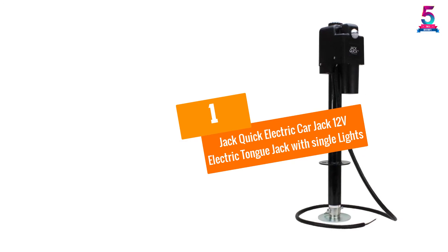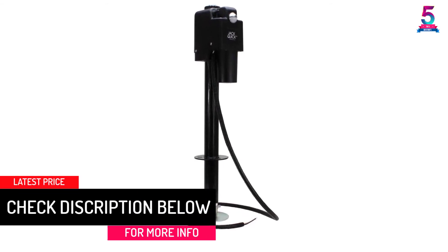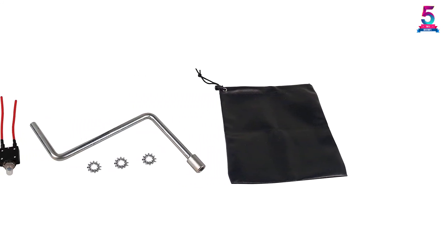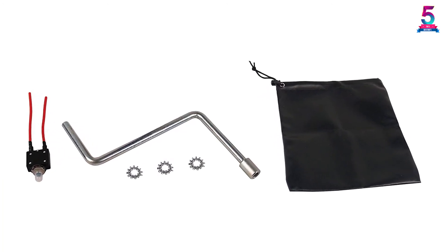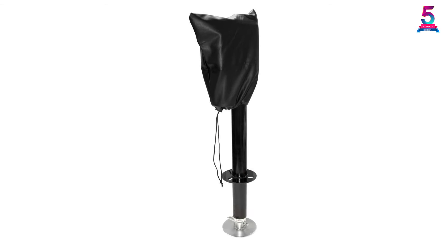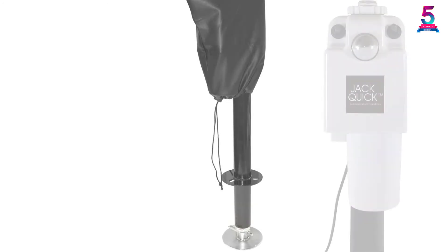At Number 1, the Jack Quick Electric Car Jack 12-Volt electric tongue jack with single lights. Jack Quick offers easy lifting of your car to a maximum weight of 3,650 pounds. This electric car jack is made using top-level heavy-duty stainless steel material which gives it unmatched performance. The 2.25-inch post fits all 2.25-inch frames, which means you won't have to get different jacks for different cars. It also comes with 18-inch travel, offering quick and almost instant attachment to the equalizing bar for easy operation. Additionally, this electric car jack boasts a high crank override, fitted with LED lighting for even better results.